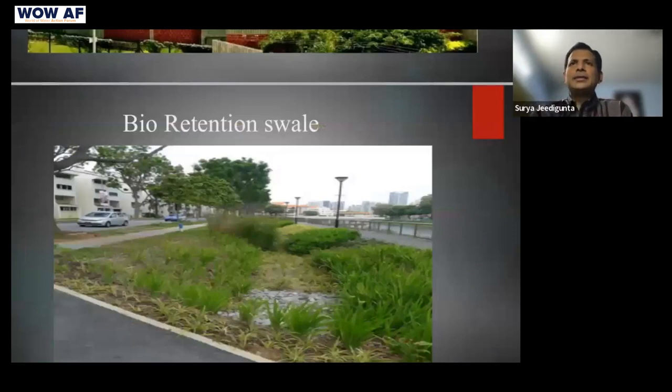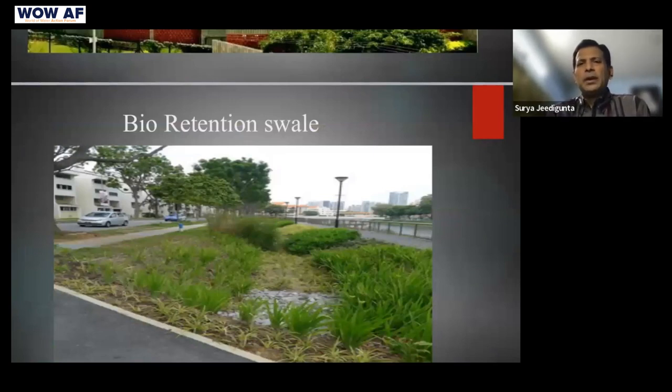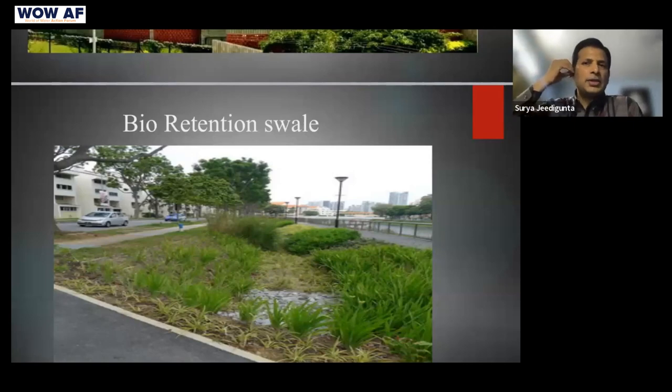The next technique is bioretention swales. Between buildings and roads, if we create a slope where, during heavy rain, water can be saved in these swales rather than drained away, that would be really beneficial. These swales are wet or dry structures made of rocks and grass that move water efficiently along slopes. This is a technique near houses that everybody can implement.